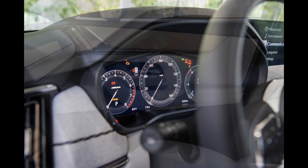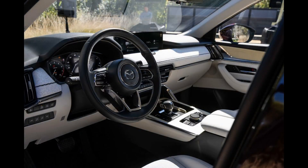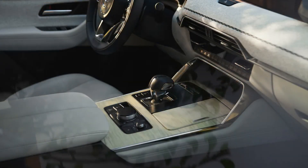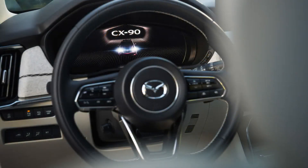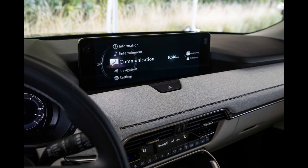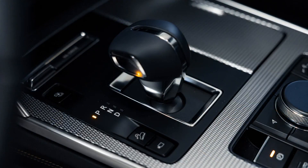When we can drive the CX-90 for ourselves, we'll update this story with driving impressions. The EPA has not released fuel economy estimates for the plug-in hybrid CX-90 model yet, but the inline-six is rated for up to 24 miles per gallon city and 28 miles per gallon highway. The plug-in hybrid powertrain will likely be more efficient and come with at least 30 miles or so of electric driving per charge.